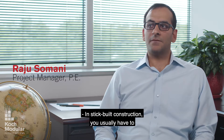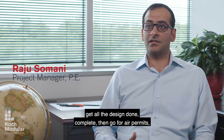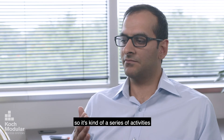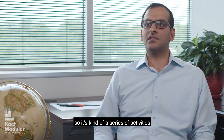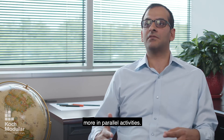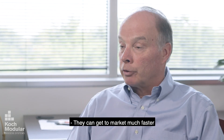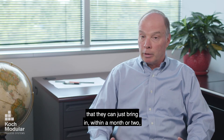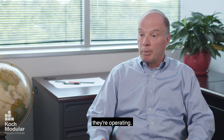Stick-built construction usually requires you to get all the design done and complete, then go for your air permits. So it's a series of activities in the schedule, whereas with modular you're doing things more in parallel. They can get to market much faster by building off-site, and then as soon as they get their permit, they've got an operating unit they can just bring in — within a month or two they're operating.